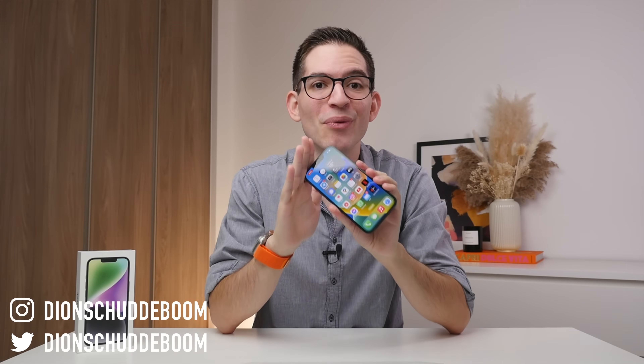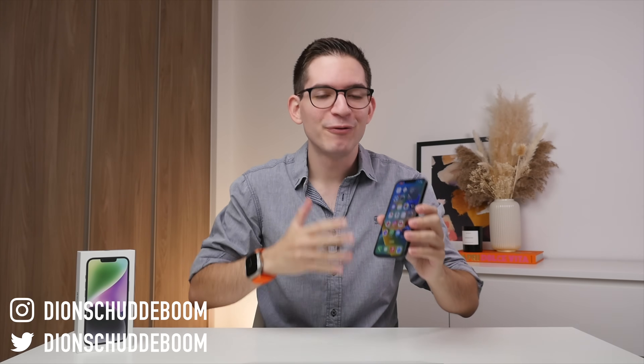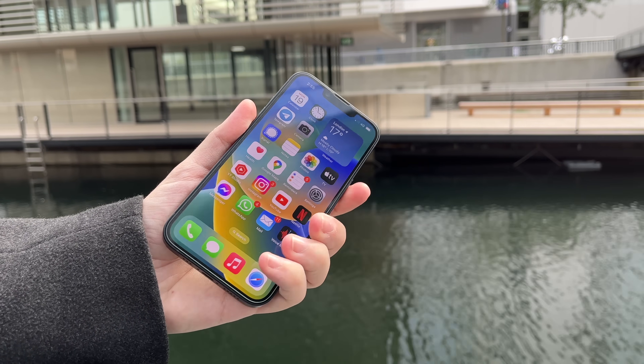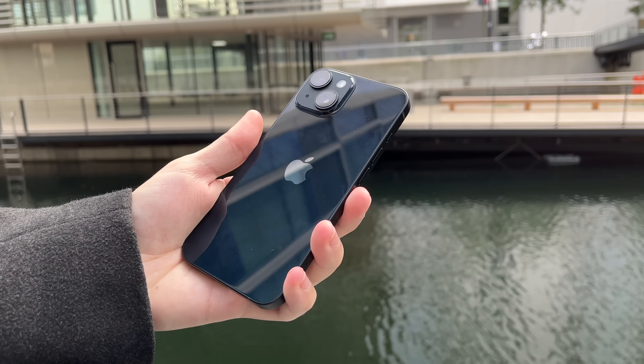Today we're looking at the first 10 things you should do if you've just got your brand new iPhone 14, 14 Pro, or any iPhone that runs iOS 16. These tips and tricks will help you get the most out of your iPhone's features, battery life, and performance.